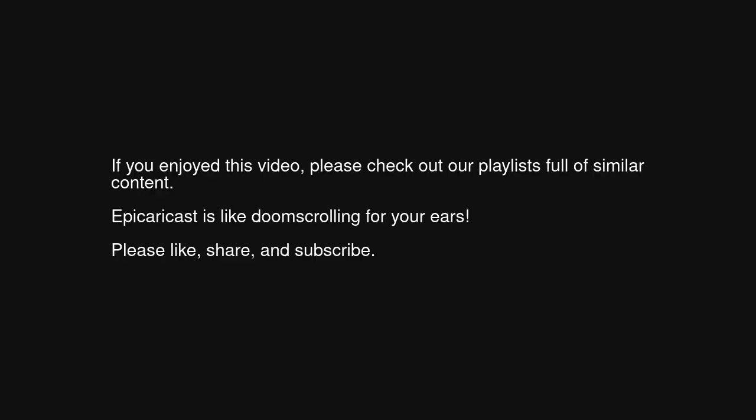If you enjoyed this video, please check out our playlists full of similar content. Epic Aircast is like doomscrolling for your ears. Please like, share, and subscribe.